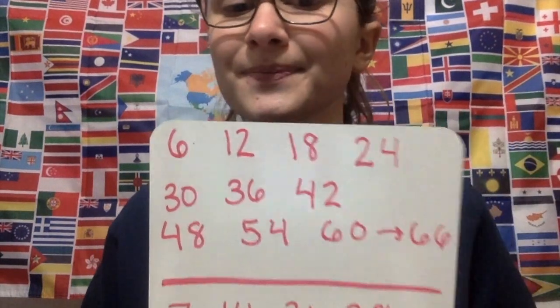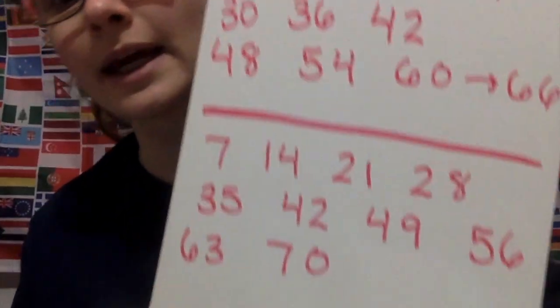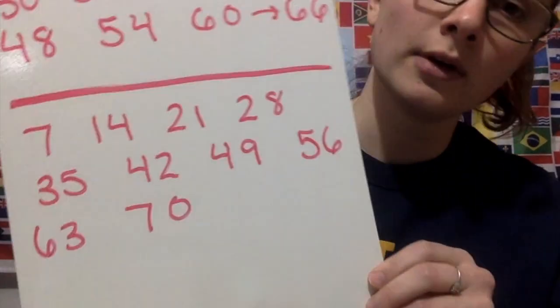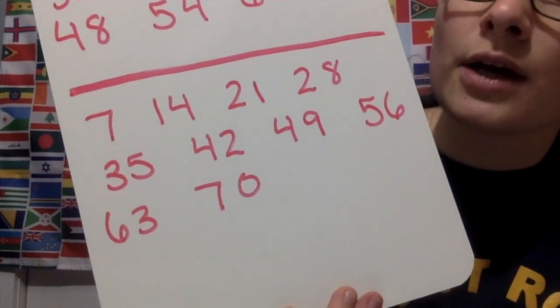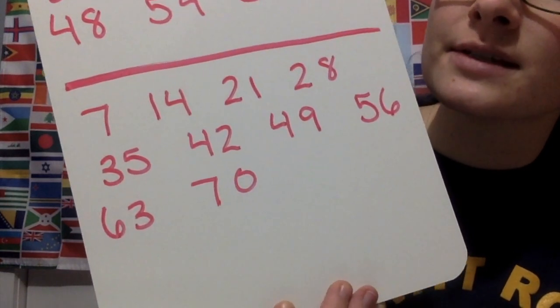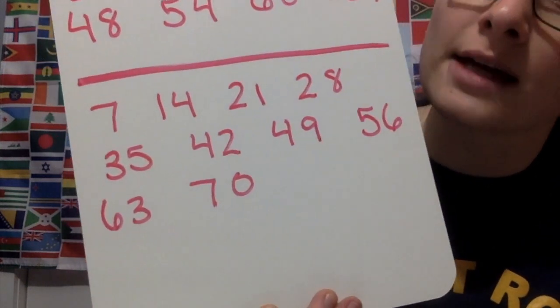And those are our sixes. Next we move on to our sevens. I have to adjust my camera a little bit because I have to get my hands ready to clap — if only Sophie could clap it would make this easier. So it goes: 7, 14, 21, 28, 35, 42, 49, 56, 63, 70. Look at me, I got the sevens in my head and that is great.